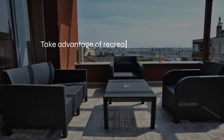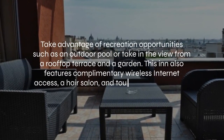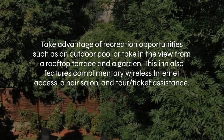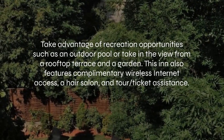At Hotel Papillon, you can take advantage of recreation opportunities such as an outdoor pool, or take in the view from a rooftop terrace and a garden. This inn also features complimentary wireless internet access, a hair salon, and tour ticket assistance.